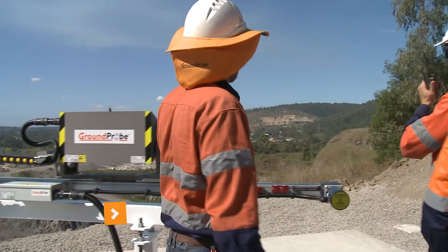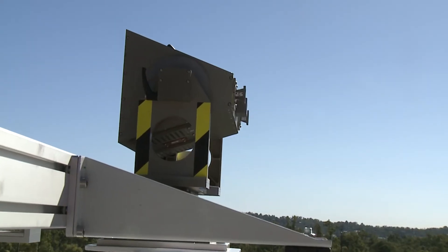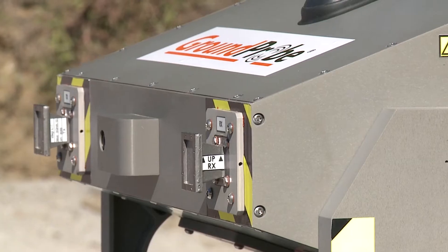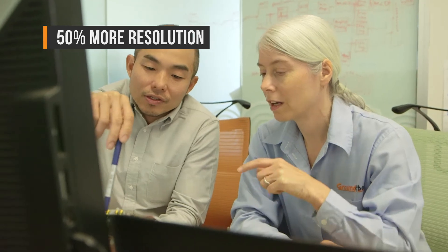The system boasts stunning aperture resolution with pixels of 0.083 degrees by 75 cm. It detects fast and slow-moving failures with 50% more resolution than competing SAR systems.